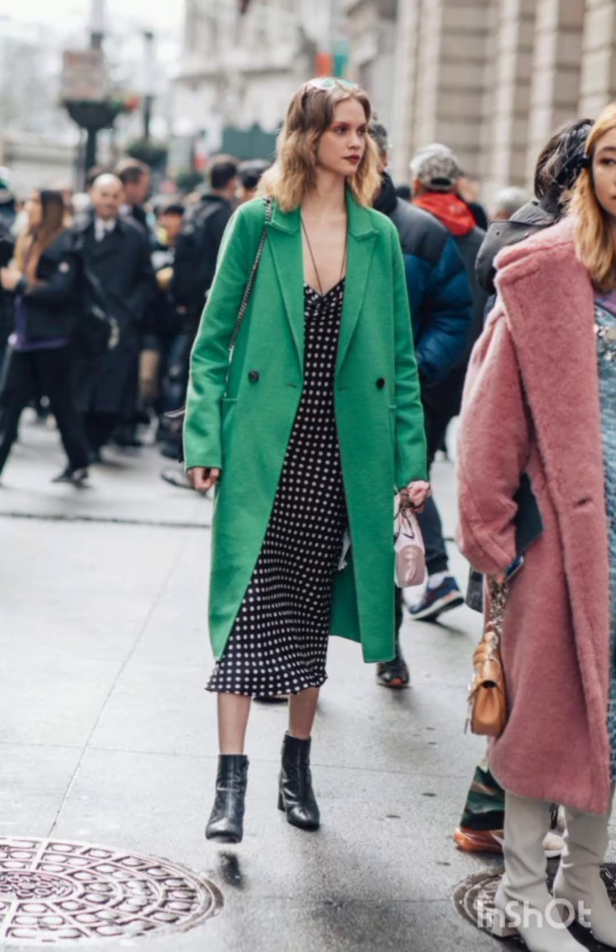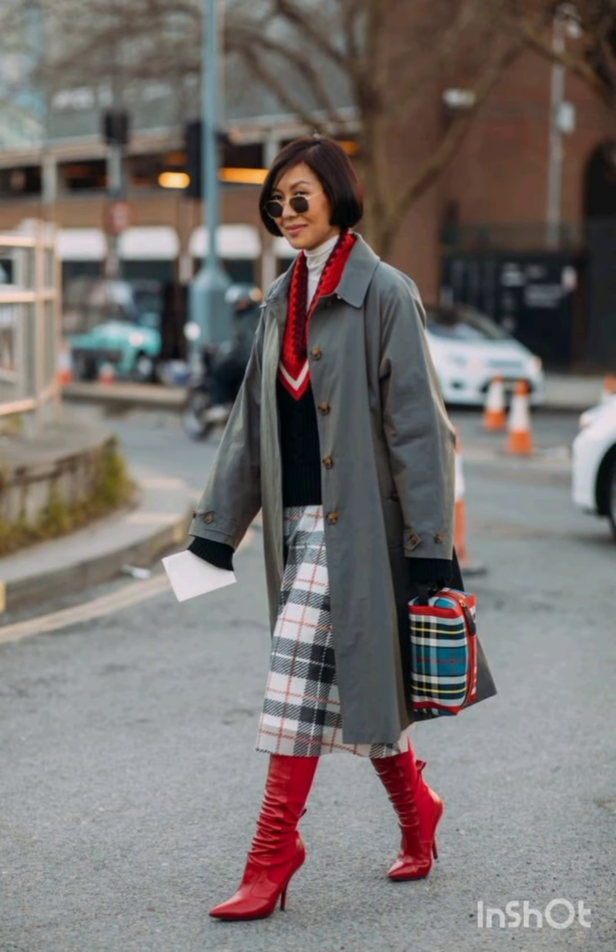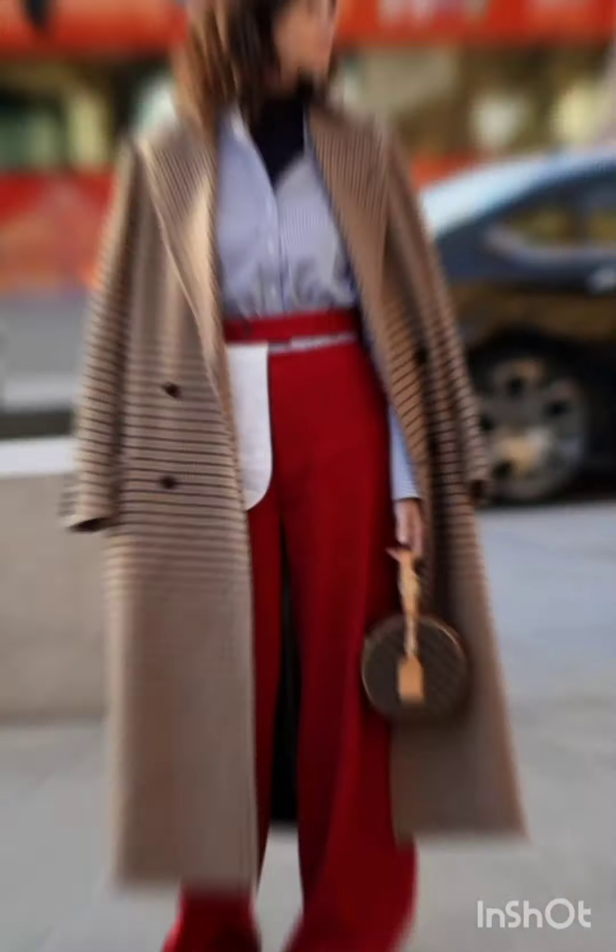For a t-shirt dress option — effortlessly cool — a t-shirt dress can be dressed up with accessories and paired with sneakers or ankle boots for a laid-back yet fashionable look.